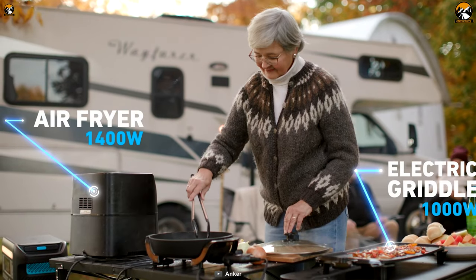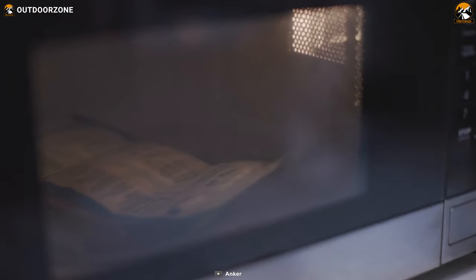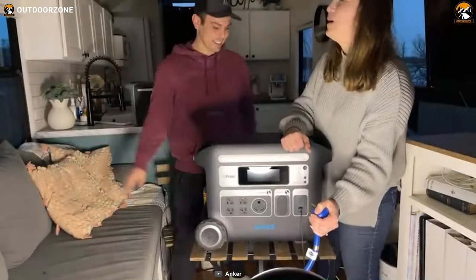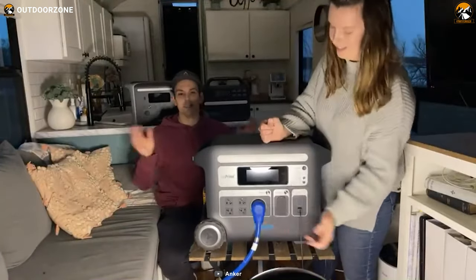Demanding appliances like a camping grill, portable cooler, air fryer, and many others can be easily charged with its 2,048-watt-hour capacity. When it comes to charging speed, thanks to its HyperFlash technology, the power station can be fully charged in 2.5 hours.